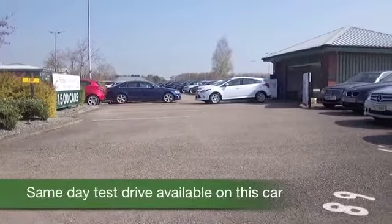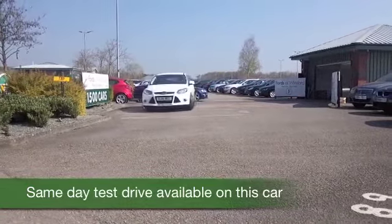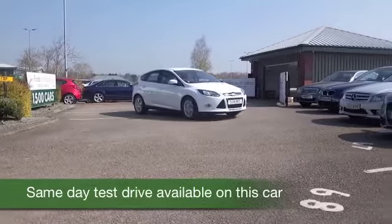If it's a Focus you're after, you've come to the right place. We've got 70 odd for you to choose from on our forecourt at the moment, so be prepared to be a bit spoilt for choice.